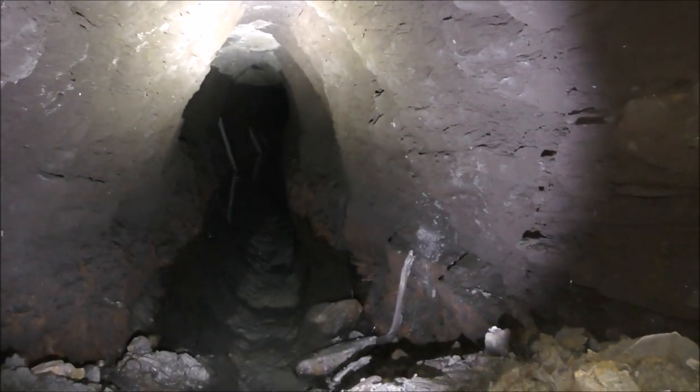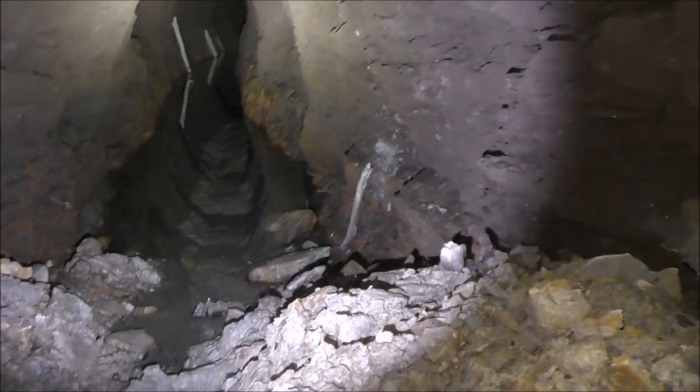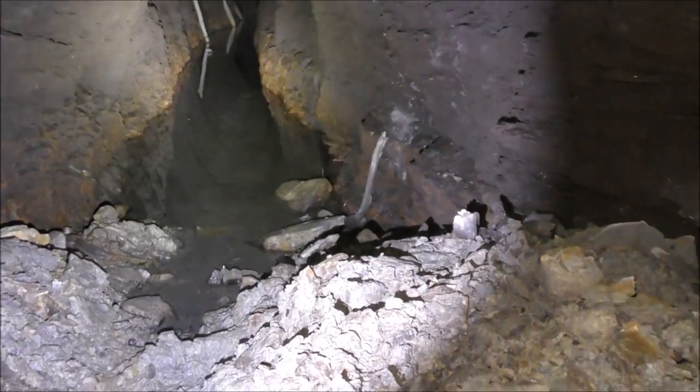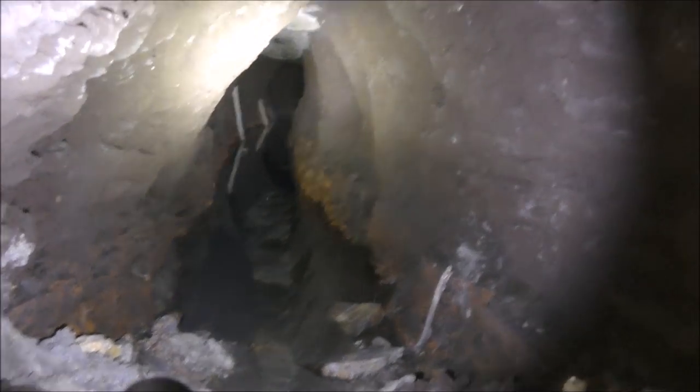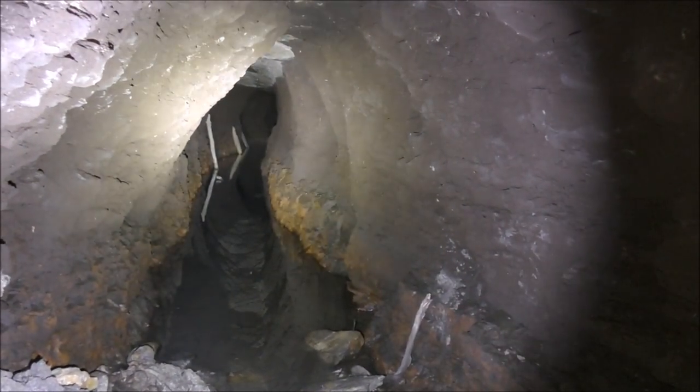I think the roof of this actually looks like bedrock. This is where they've been hacking through the shale to get to the coal. God, you'd be absolutely insane to go up there.